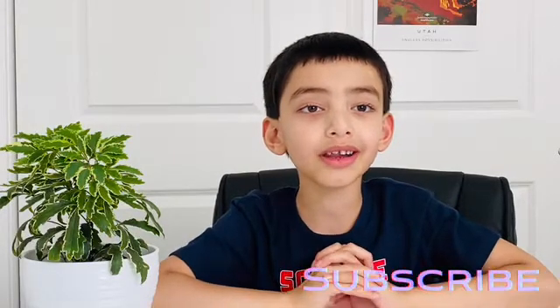Hello friends, welcome to my channel, Ritimful Learning. Thank you for liking my videos. If you have not yet subscribed, please hit that subscribe button so that you never miss another video.